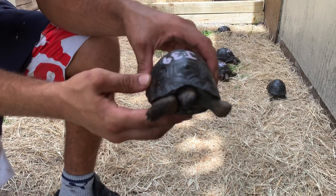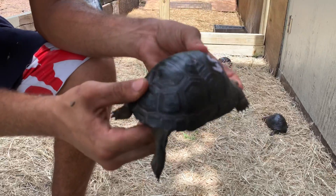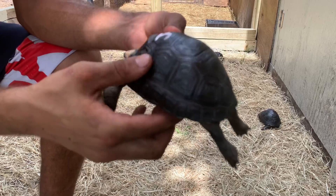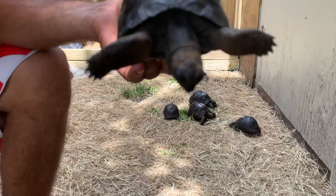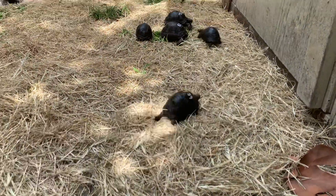This is J39, a four and a half inch animal from the high dome group. He's got a nice smooth shell, perfect in the back, perfect all around. J39 is a nice looking animal. We'll put him down and give him a little room — there he goes.